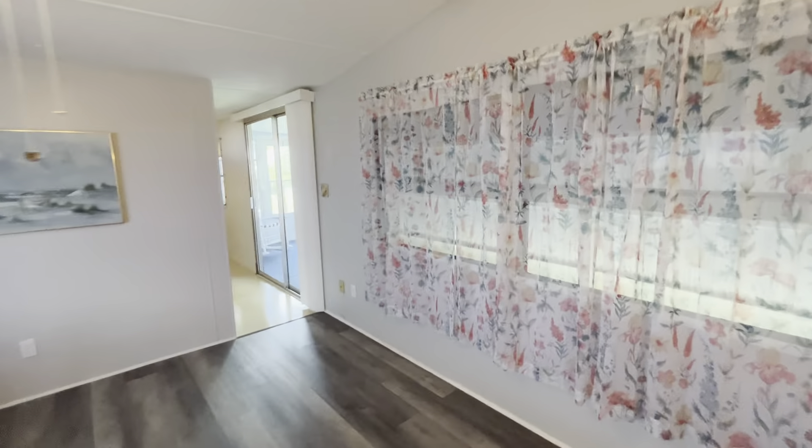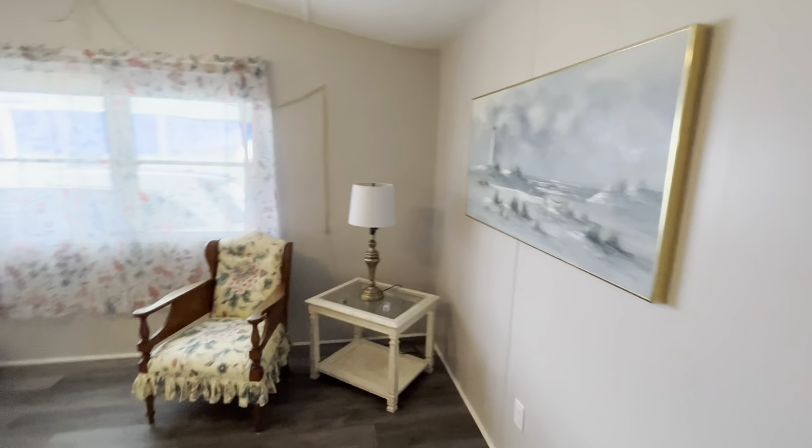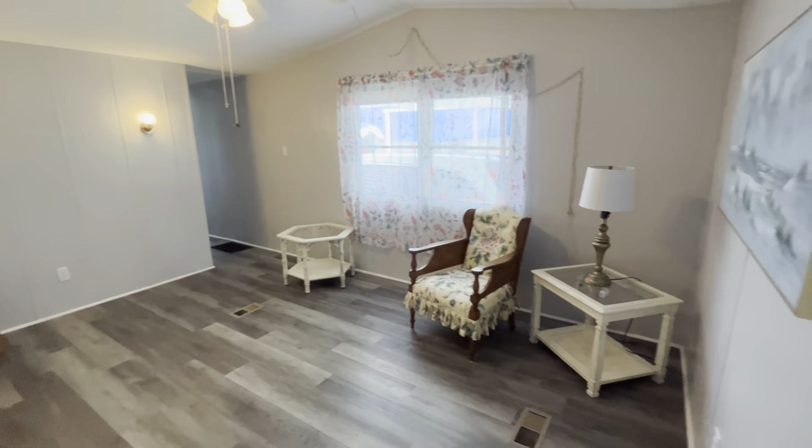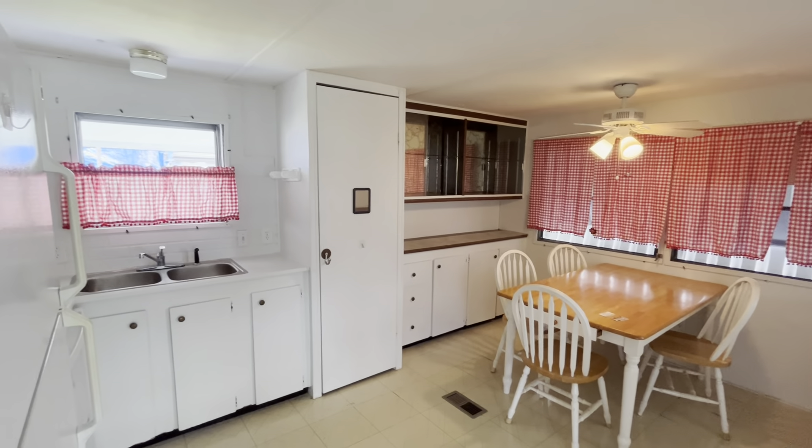Really nice size living space. The AC is newer as well. In Lazy Days, you can have two pets, as long as they don't weigh more than 25 pounds each.